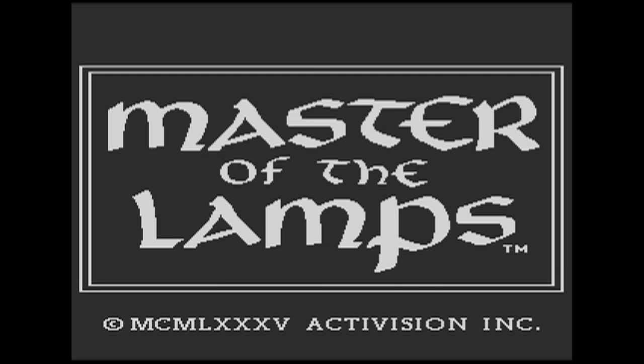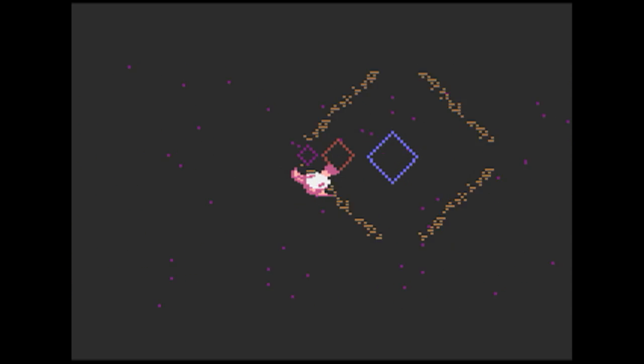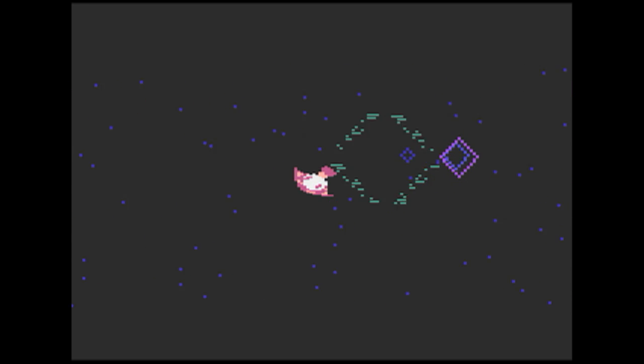The third and final game I'll mention today is Master of the Lamps. This game is friggin' awesome. You fly on a magic carpet through space through diamonds. The music is pretty awesome for this game too — just take a listen.